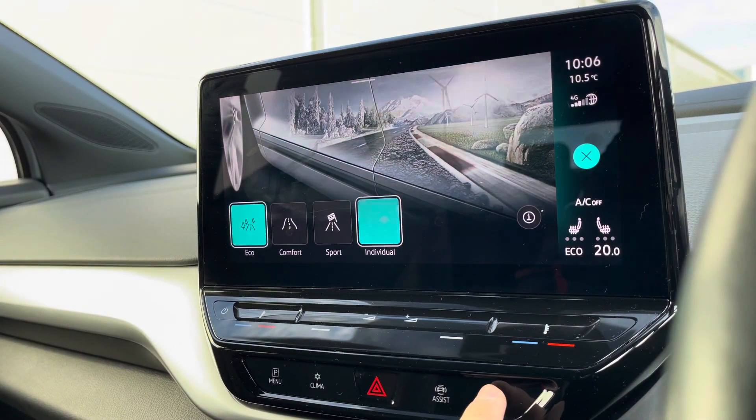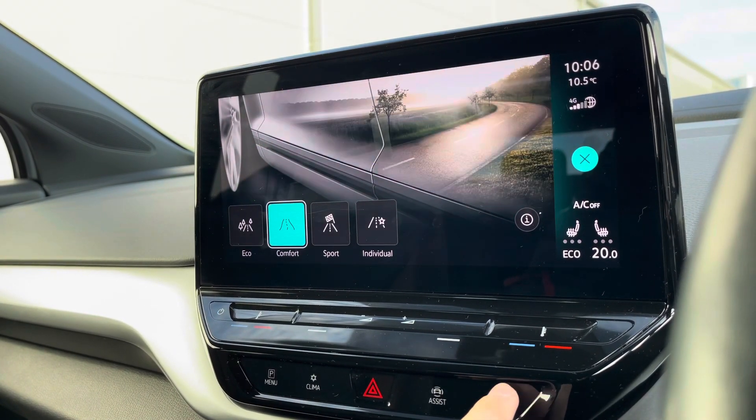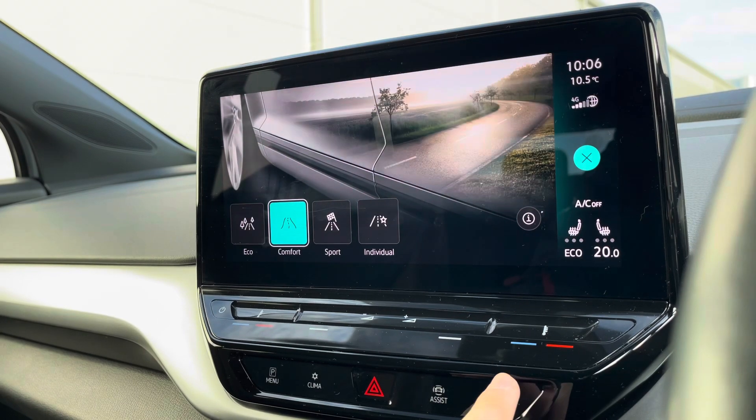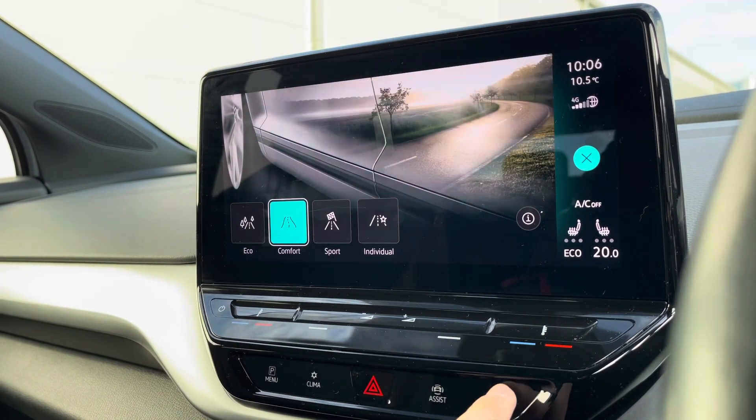Going into our driving modes, we can access four different drive modes: Eco, which is more electrically efficient; Sport, enabling a more accelerated experience; and Individual, which allows you to tweak a wide array of settings to get that perfect driving position.